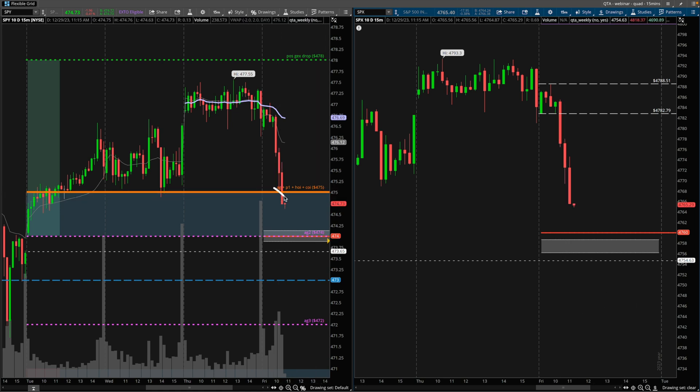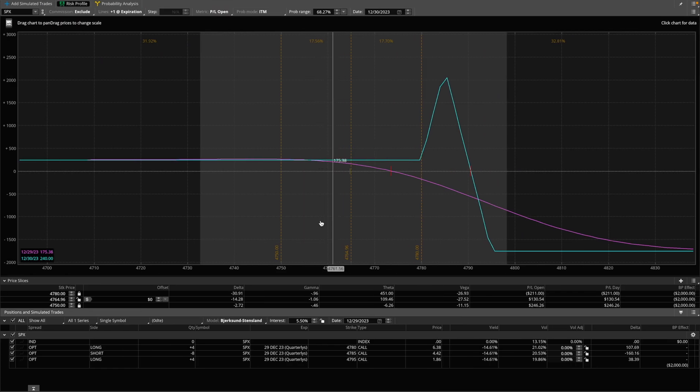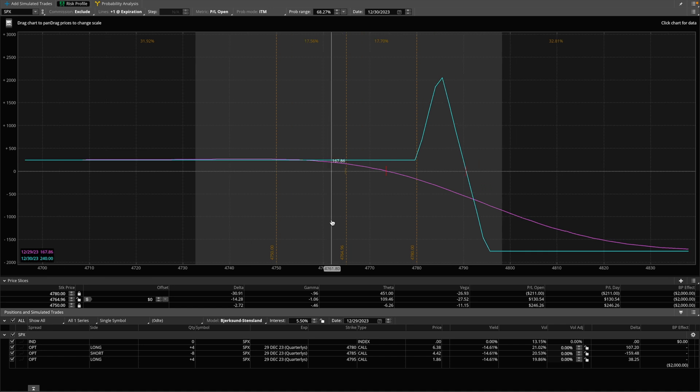I did not get the exact fill I wanted, so I didn't want to chase price. I started mocking up a better trade that I think would have been a little bit less risky using a similar amount of capital. If we take a look at my risk profile here, this is what I entered — a call broken wing butterfly. This is at today's expiration. These are zero DTE expirations. I'm in four of them and this is the current spot price.